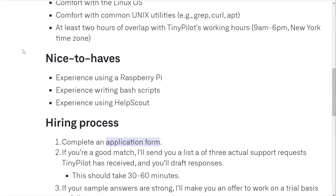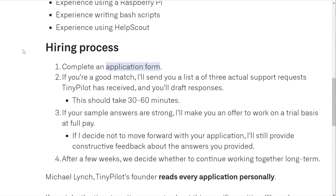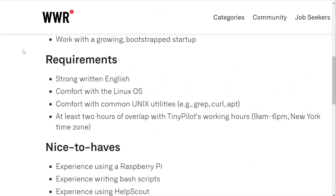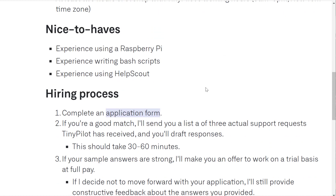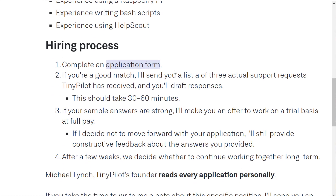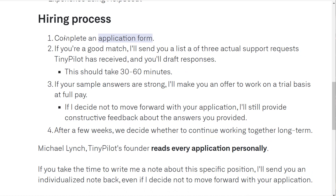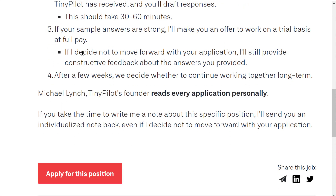Nice to haves would be experience using a Raspberry Pi and experience writing bash scripts — things like that can often be learned on your own. For the hiring process, you complete the application form, and they'll send you a list of three actual support requests TinyPilot has received so you can draft responses.